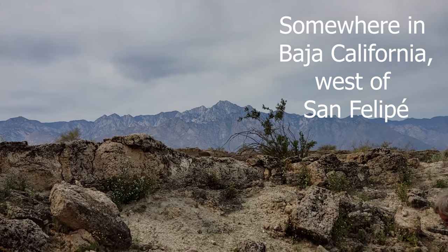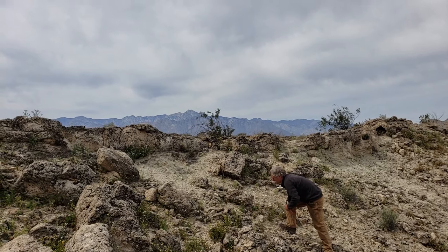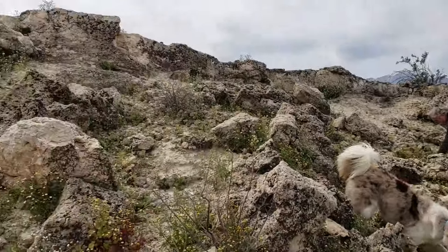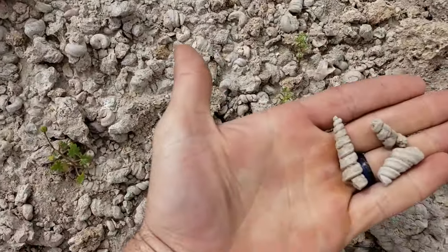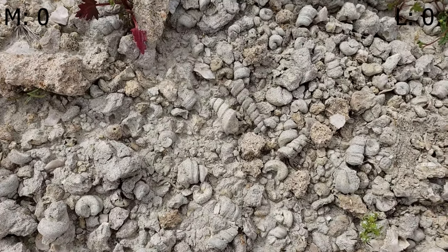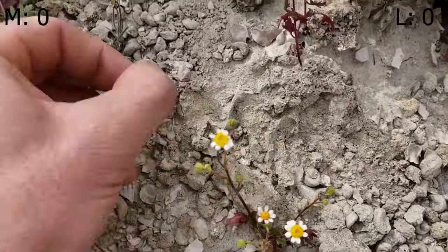Cacho del Diablo was about 10,000 feet at the top, rising up from about sea level, so it is a massive, massive mountain. But we're here right before playing out in some sedimentary rock full of shells — and not just little snail shells, but there are also bits of oyster all over.